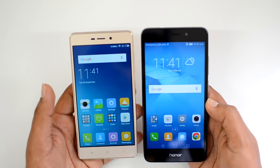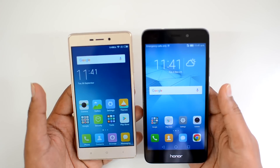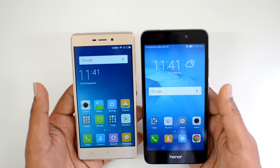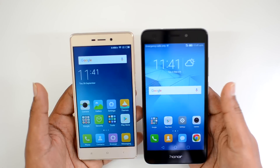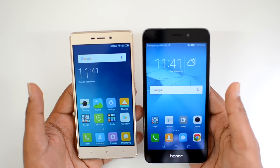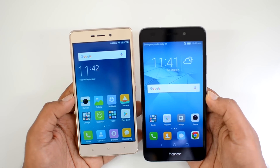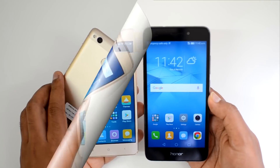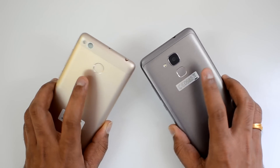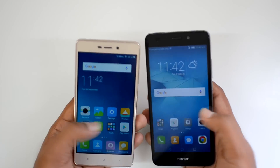In terms of storage, the Redmi 3S Prime offers 32GB internal storage with expandable storage, while the Honor 5C has only 16GB with a hybrid SIM card slot — which is a limitation if you need more storage. Both devices have fingerprint scanners on the rear panel, and both are extremely fast and accurate with no issues on either device.